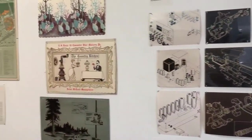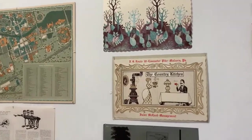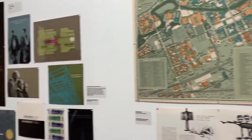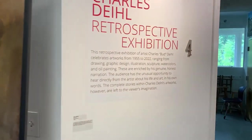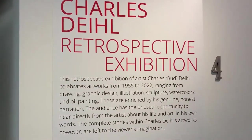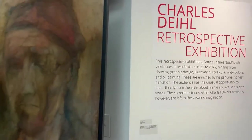The exhibition begins near the front door with the works of graphic design and illustration from the 1950s to the 1970s. These positions taught precision and artistic skill while maintaining a steady profession. However, Charles, known as Budd, began his love for art long before this.